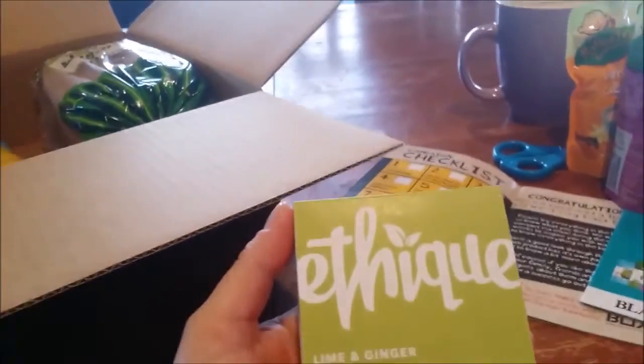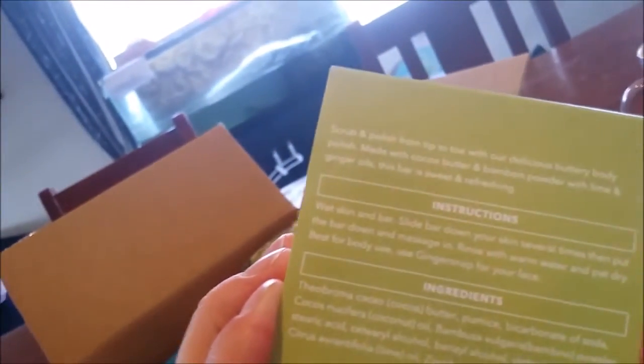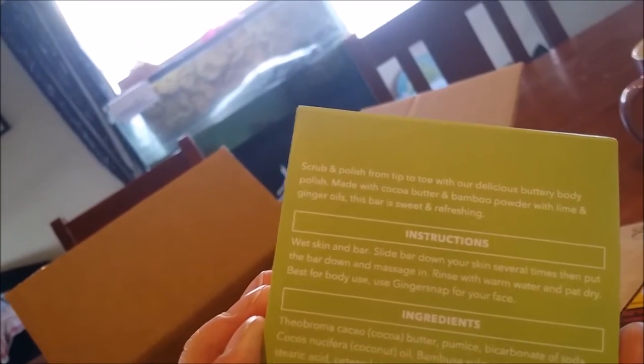Lime and ginger — oh, what is it? Body polish! Scrub and polish from tip to toe with our delicious buttery body polish, made with cocoa butter and bamboo powder with lime and ginger oils. This bar is sweet and refreshing. Wet skin and bar, slide bar down your skin several times then put the bar down and massage in. Sounds like a soap.